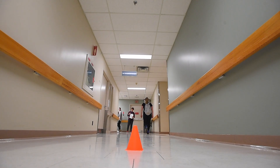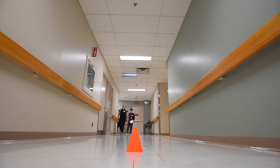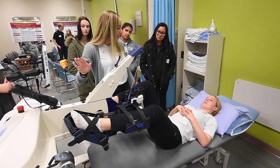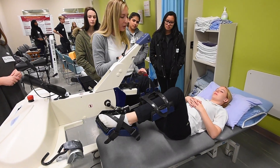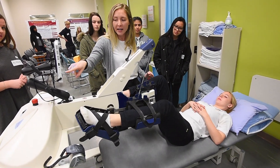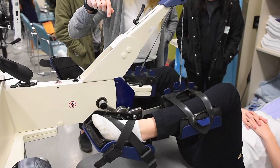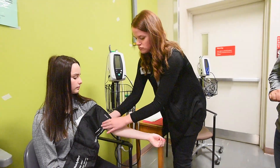We also have a station on in-bed cycling, and this is a unique technology that we're using across Canada as part of my research program to help patients in the ICU recover faster. It's a research study that's funded by the Canadian government. And finally, we have a station that is looking at physical disability in patients following their ICU stay.